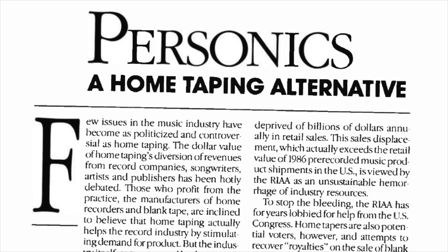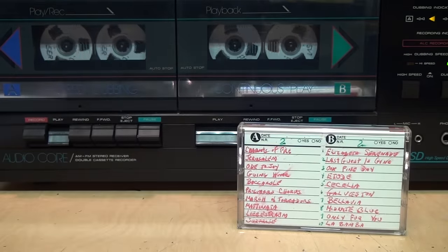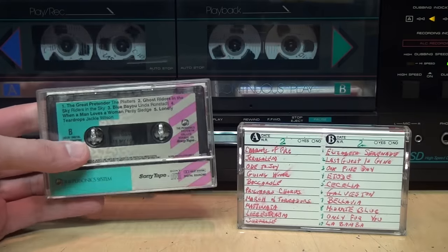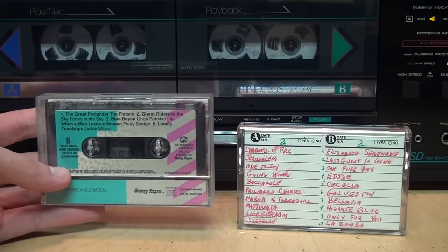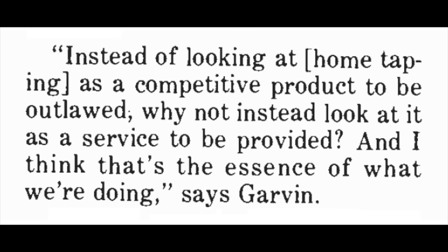It was even predicted that Personics would make home taping a thing of the past, because instead of spending an hour or more compiling your own mixtape, you'd rather spend a few bucks to get a higher quality, more attractive looking tape made for you in a matter of minutes. As Personics co-founder Charles Garvin said, instead of looking at home taping as a competitive product to be outlawed, why not look at it as a service to be provided?